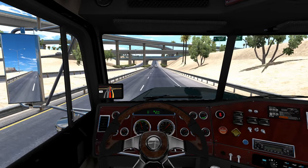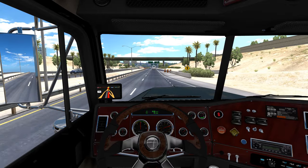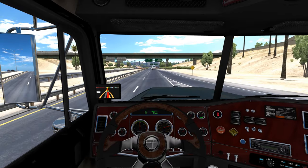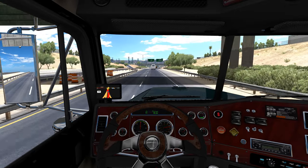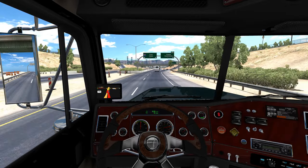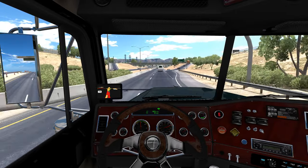One thing I'm noticing that I forgot to add on the Classic XL when I was picking it out are my spot mirrors, which really would have helped me out right there.